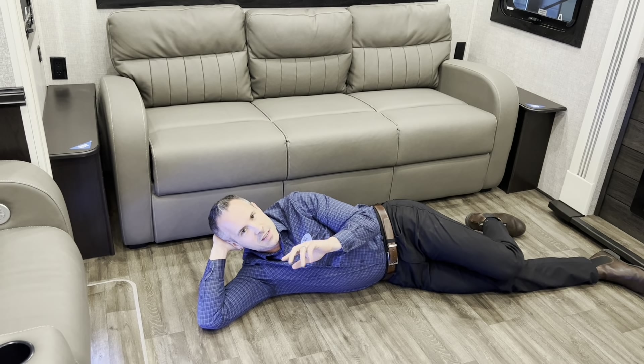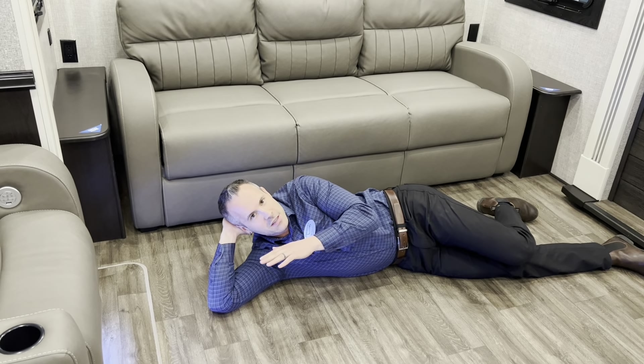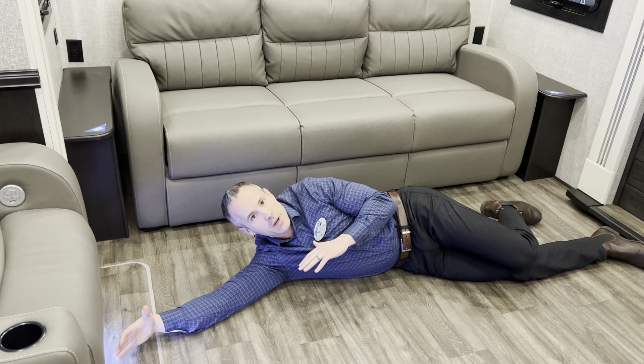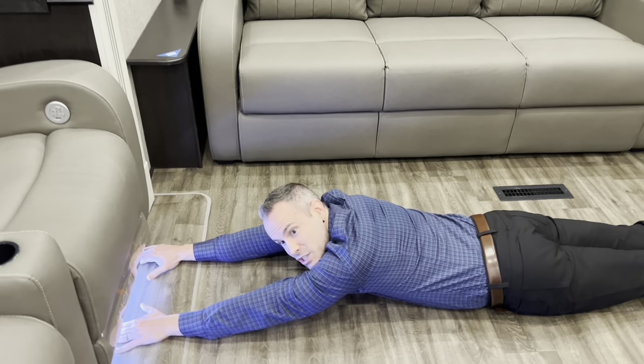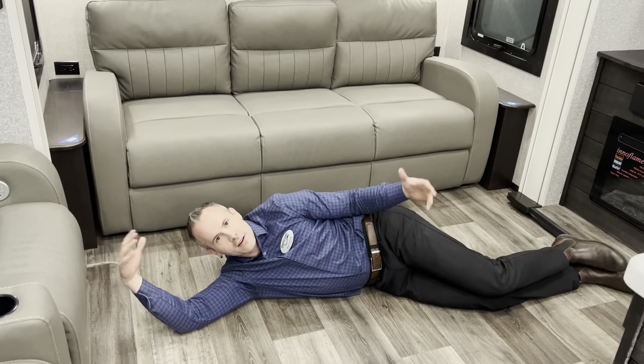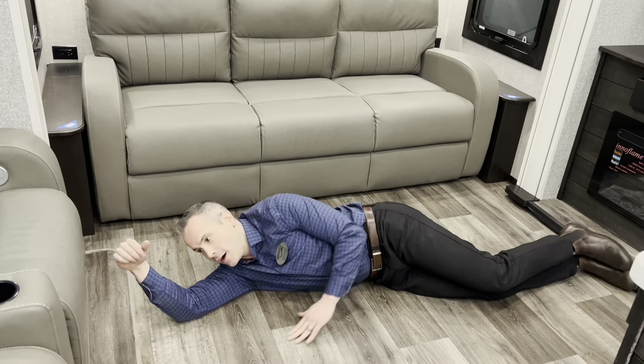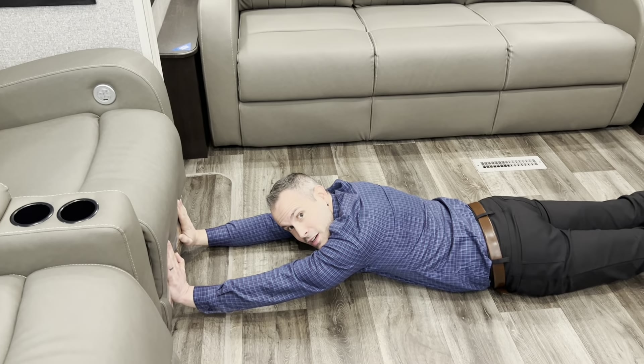One major difference in these luxury fifth wheels is the wide body on the Pinnacle, here at 102 inches. You can see and experience the difference. Here I am in the Jayco North Point — this is a six inch smaller body. It's got a cozy feel to it.